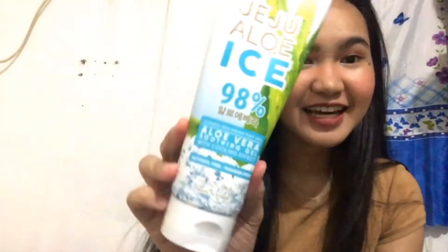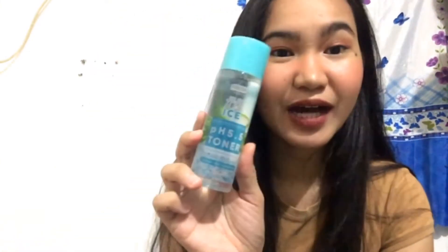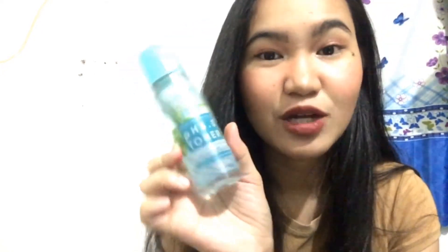So unahin muna natin yung mga Jaju Aloe Ice. These are all from Fresh Philippines page on Shopee. Ito yung Jaju Aloe Ice Aloe Vera Soothing Gel with Cooling Effect. Nabili ko ito for 219 pesos. And ito, Jaju Aloe Ice Toner, 219 pesos din siya.